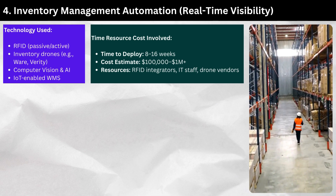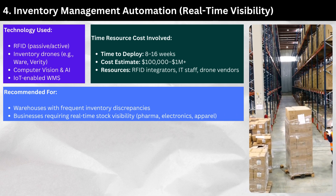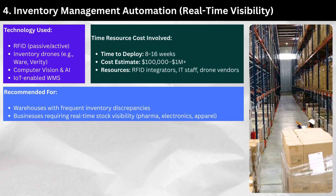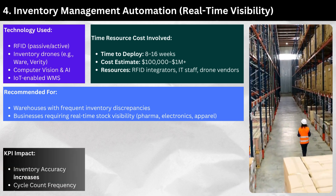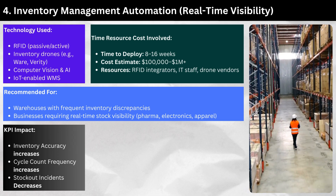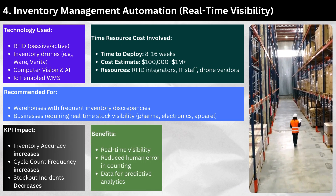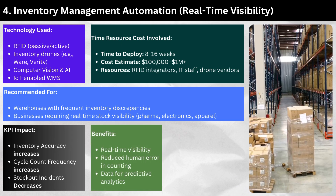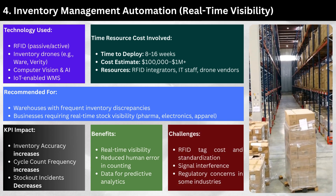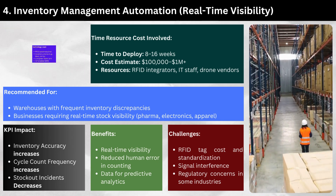Resources: RFID integrators, IT staff, and drone vendors. Recommended for warehouses with frequent inventory discrepancies, businesses requiring real-time stock visibility, and industries such as pharma, electronics, and apparel. KPI impact: inventory accuracy increases, cycle count frequency increases, and stock-out incidence decreases. Benefits include real-time visibility, reduced human error in counting, and data for predictive analytics. Challenges include RFID tag cost and standardization, signal interference, and regulatory concerns in some industries.